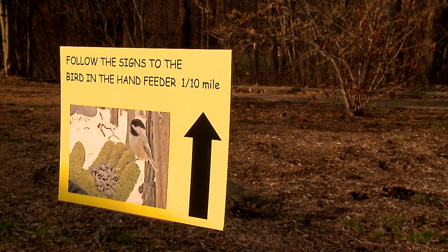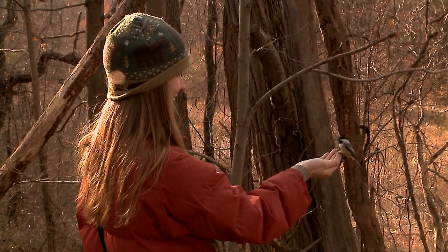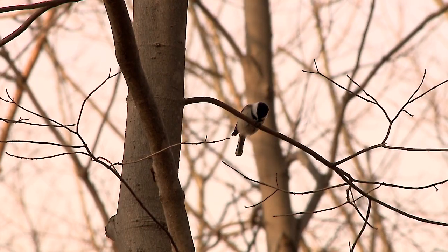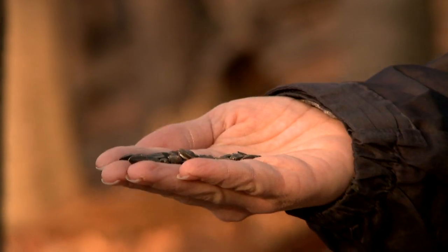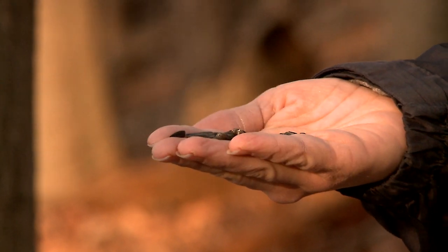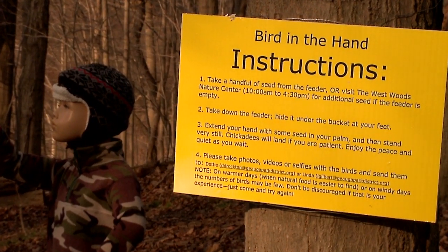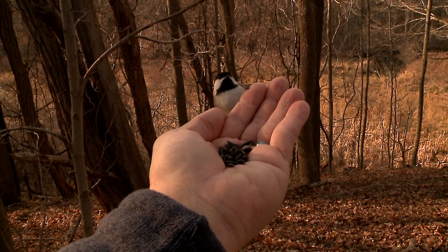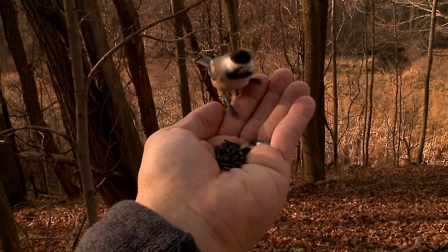Right now I'm here at the bird-in-hand feeding station. We put a feeder out in the woods with some seed and we attract the birds to come, and they will land in your hands. All you have to do is come out here, take the bird feeder down, stay real still, put some seed in your hand, and wait — and the birds, yes, they will land in your hand. It's a really magical experience.